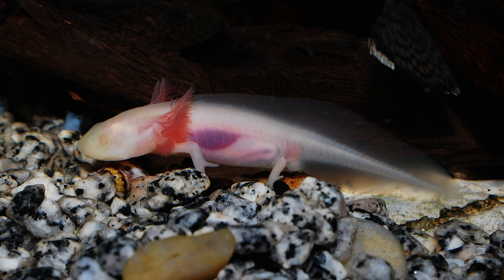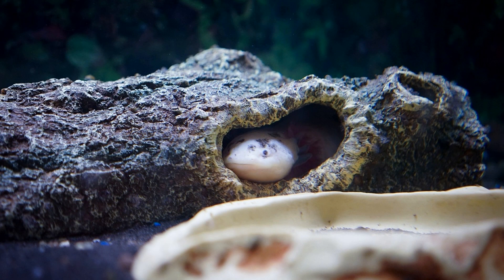Axolotls are indigenous to Lake Xochimilco, a network of interconnected lakes and canals located in the basin of Mexico. Lake Xochimilco is situated in the southern part of Mexico City and is known for its extensive system of floating gardens, or chinampas, which were created by the ancient Aztecs.